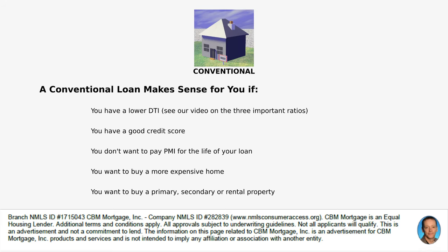A conventional loan might make sense if you have a lower debt-to-income ratio, a good credit score above 620, or if you don't want to pay mortgage insurance for the life of your loan — remember, with a conventional loan you can eliminate mortgage insurance once your loan-to-value reaches 80%. It's also the right choice if you want to buy a more expensive home (FHA limits are in the $300,000s), or if you want to buy a primary, secondary, or rental property.